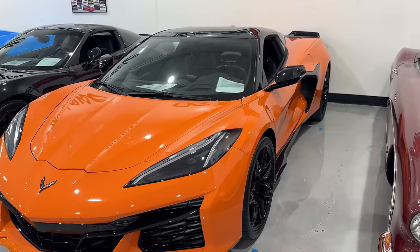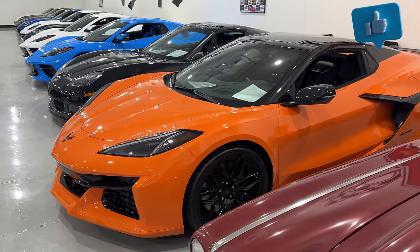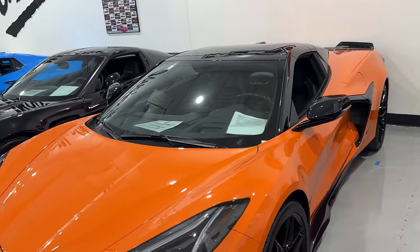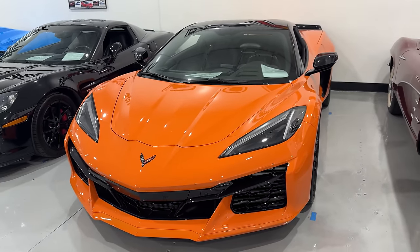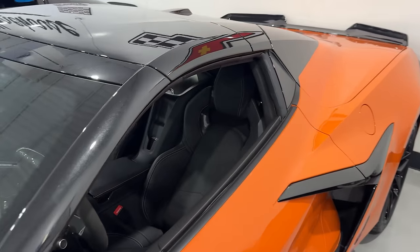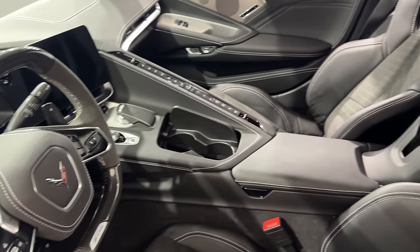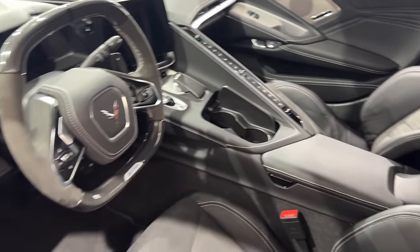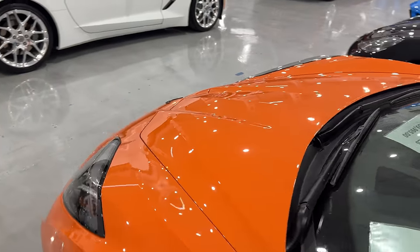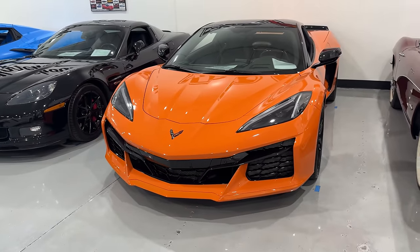We're gonna start out with the king of the hill right here. This is a 2023 Amplify Orange Z06 hardtop convertible. It has 1,147 miles, $159,995. It is a 3LZ. In my opinion, this is very supercar-esque inside — there's no question, the interior is really stepped up. You're getting pretty much everything on the 3LZ, and it does have the front end lift as well. You guys know that is pretty important when your car sits low.